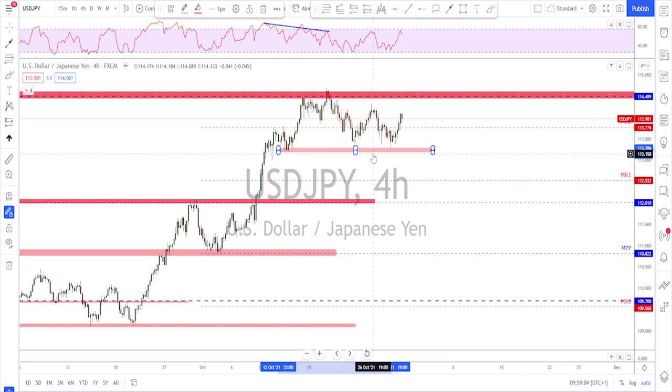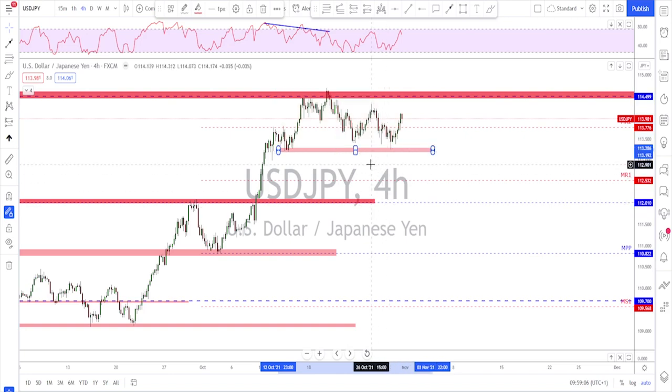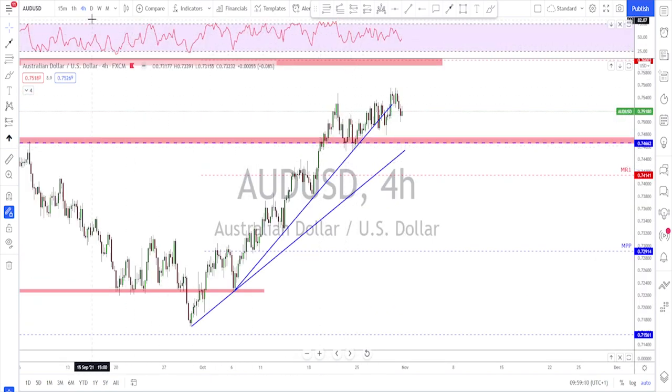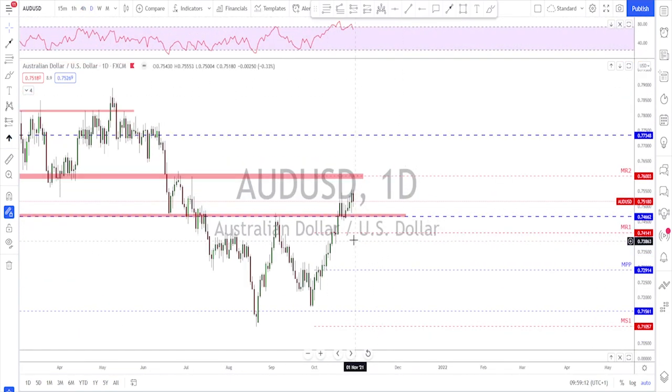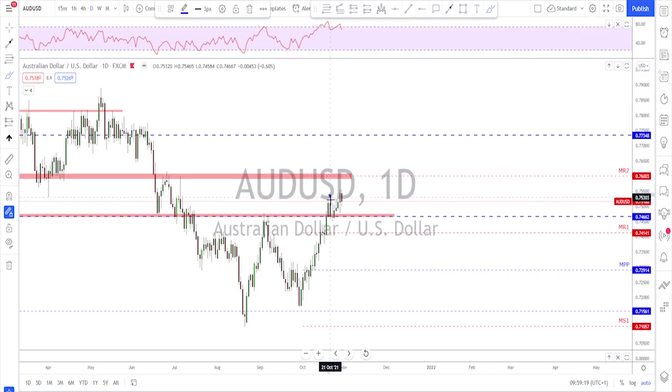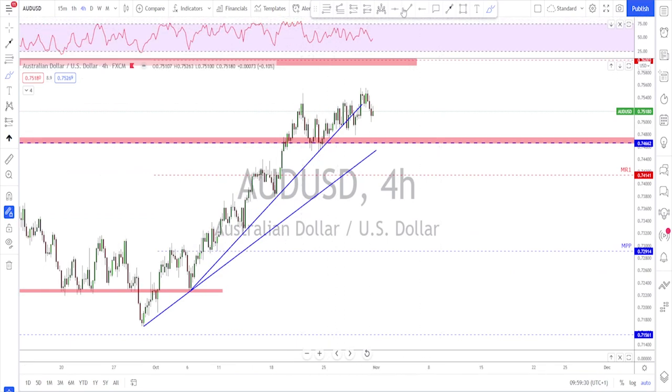AUD/USD is still above the structure level that got broken recently. On the daily time frame we've had a break, a retest, and then continuation — so it's still potentially bullish. However, I'm starting to see a bearish divergence on the RSI on the daily time frame, and also on the four-hour time frame.